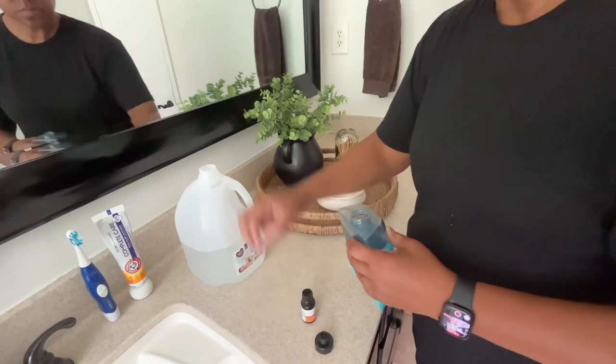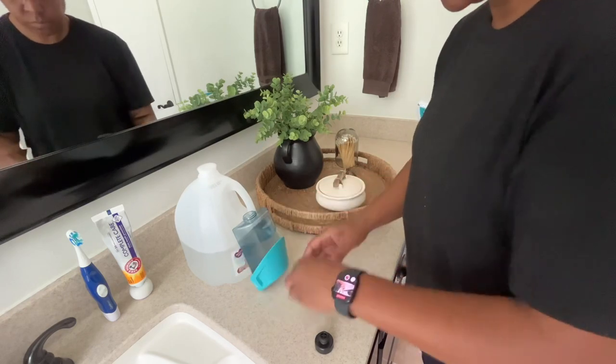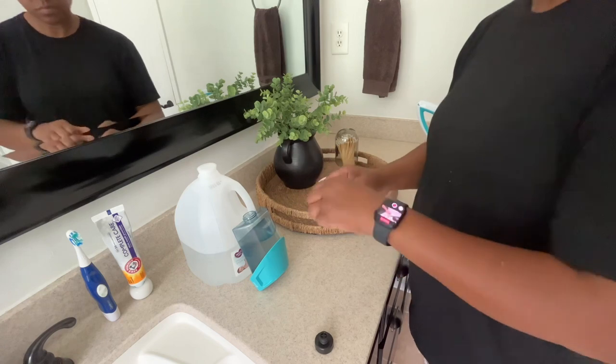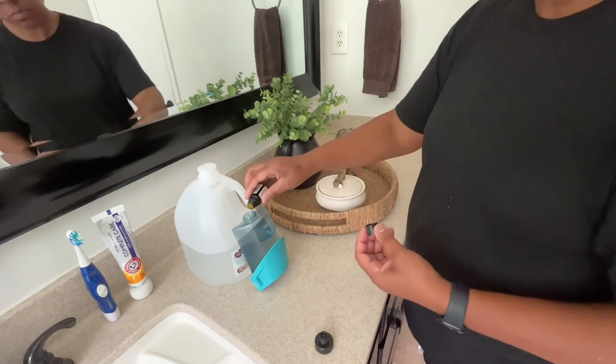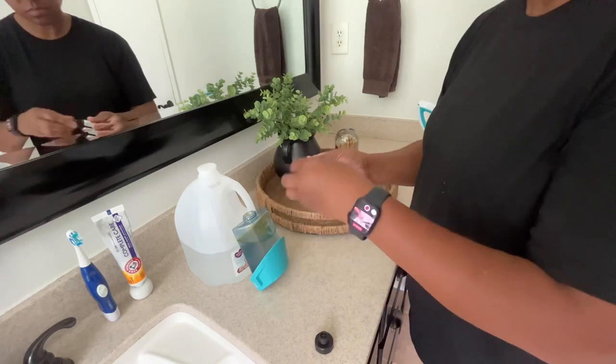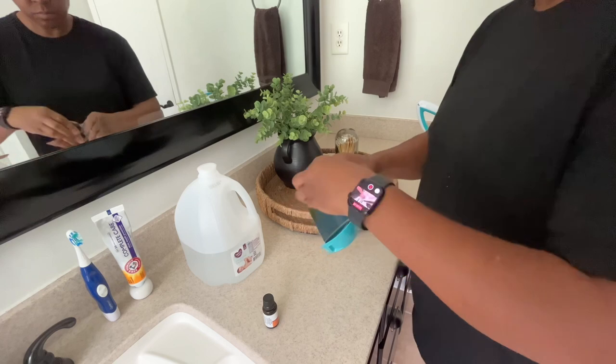Every two weeks, I mop my bathroom using the Bissell PowerFresh Scrubbing and Sanitizing Steam Mop, which I purchased at Walmart for $79. Remember, your bathroom gets grimy quickly because of the wet activities and bodily functions that occur there. It's important that you mop it regularly because it will become more difficult to clean over time if you don't.